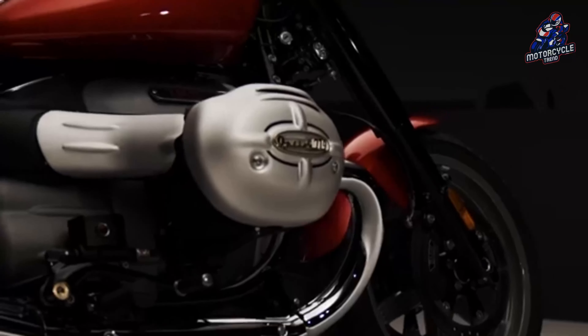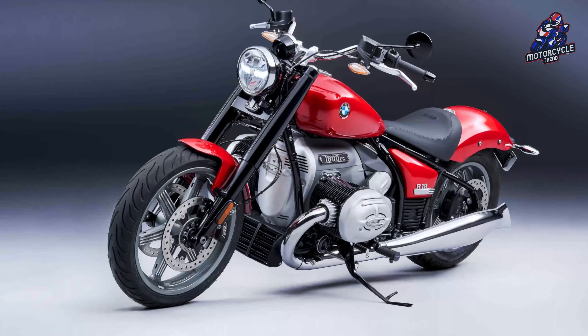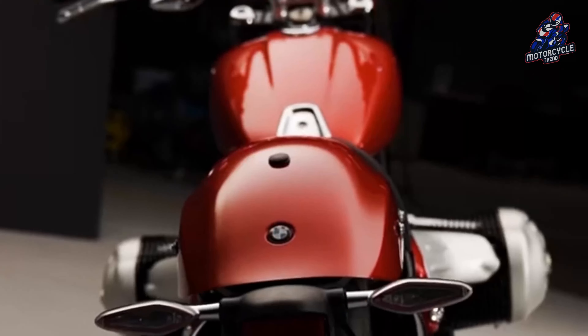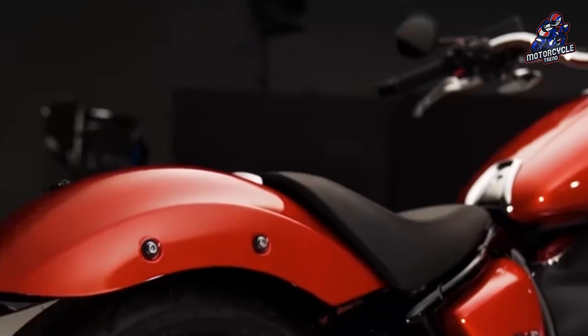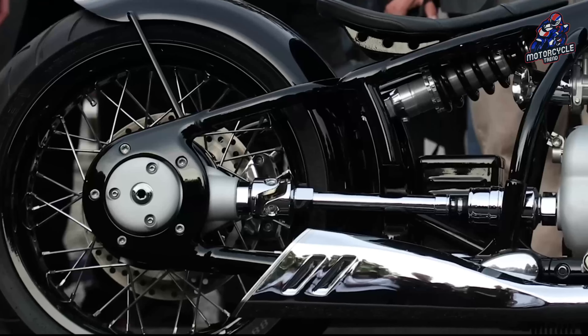The homologation document also reveals that the new model has a wheelbase of 67.7 inches, shorter than the 68.1-inch R18 but larger than the 66.7-inch R18B dimensions, indicating a different rake and trail.